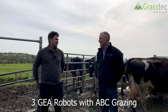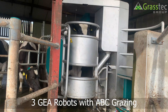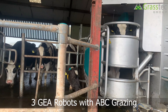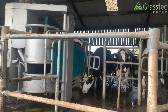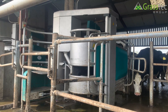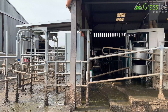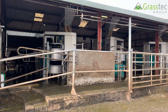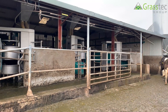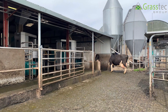We're here on the three-robot grazing farm in Tipperary. We're about to have a look at the cow flow around the yard, the milking process through the robots, and also have a talk about the challenges around ABC grazing and cow flow.